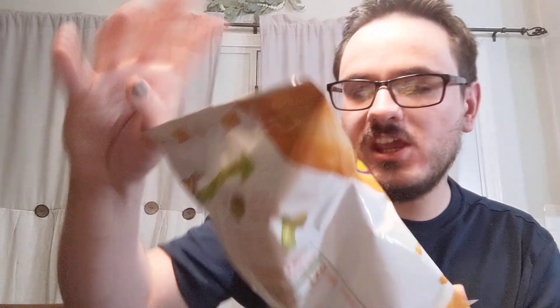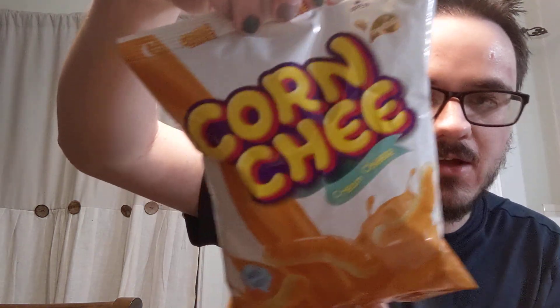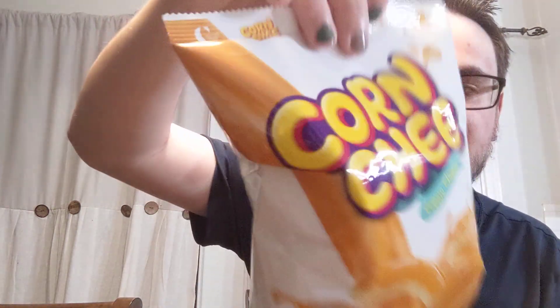Hey guys, Matt here, and in today's video I am trying some corn cheese. As you can see, it looks pretty cool — it's cream cheese flavored. I'm not quite sure what these taste like, and there's only one way to find out. These look pretty good, they look like Cheetos almost.